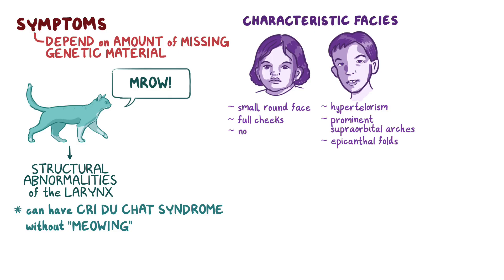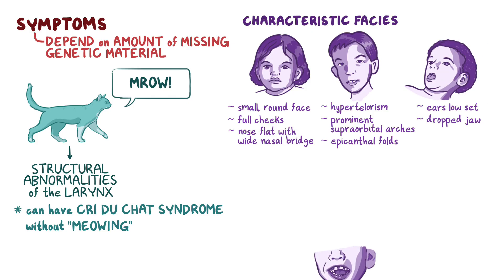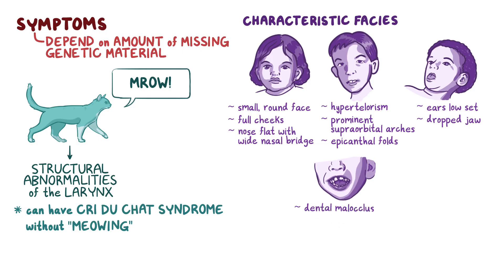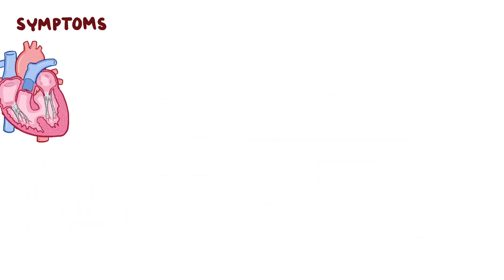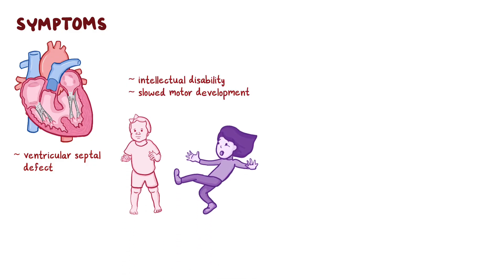In addition, the nose is usually flat with a wide nasal bridge, the ears are low-set, there's a dropped jaw due to increased facial laxity, and dental malocclusion, or misalignment of the teeth. Besides abnormalities in the head and neck, cri du chat syndrome causes congenital heart defects such as ventricular septal defects. There are also neurological problems including moderate to severe intellectual disability and slower motor development leading to delayed walking and clumsiness.